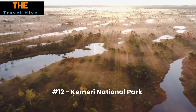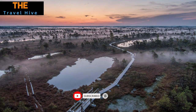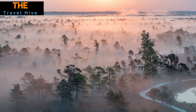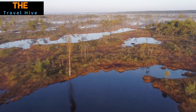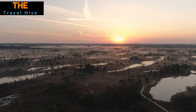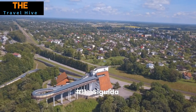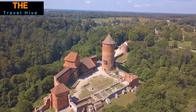Number 12: Kemeri National Park. Kemeri National Park is a sanctuary for nature lovers and photographers alike. This national treasure showcases Latvia's unique ecosystems — from mysterious sulfur springs to expansive boglands, a haven for vibrant bird life. Adding to its appeal is the wooden boardwalk that winds through the landscape, making the park both accessible and perfect for those Instagram-worthy snapshots.